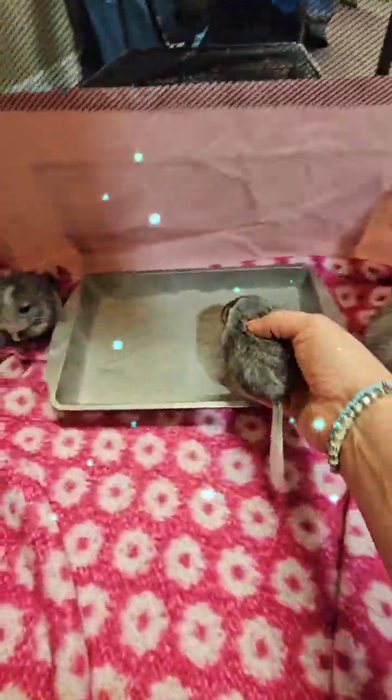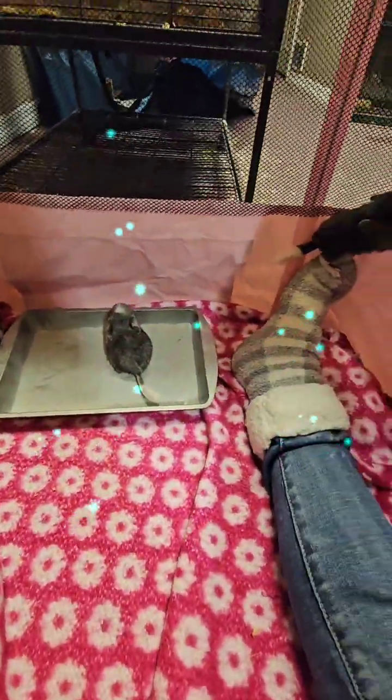The little boy did a dust bath on live today, but I haven't seen him try to do it again since.